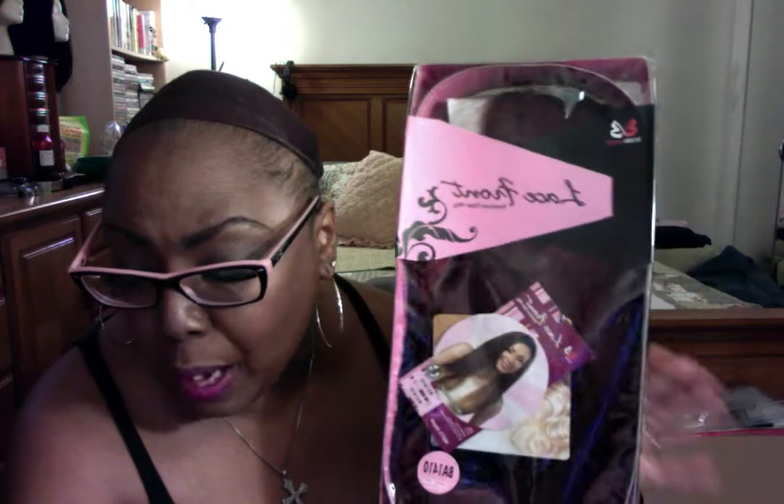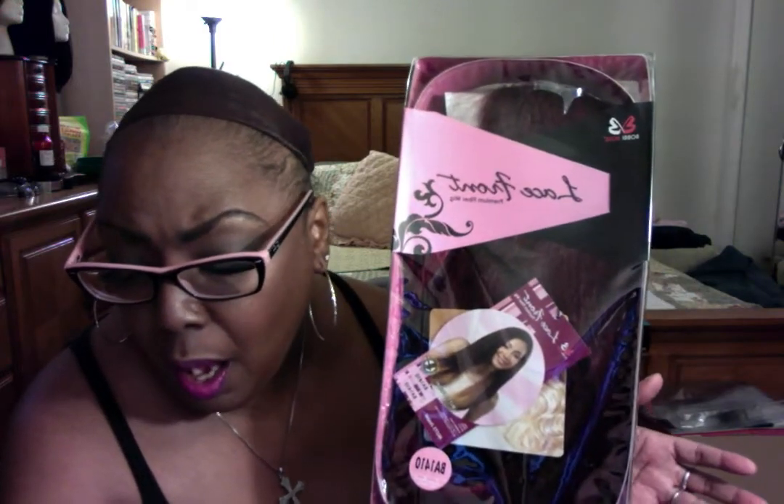This is a new one — I never really saw her before. This is a Bobby Boss called Jasper. I got her in some color too. You know, when I only pay $7.99, I kind of experiment with the color. I know color for me is like a hit or miss, but hey, that's what I'm gonna do. And I got Miss Jasper, Bobby Boss, for $7.99. Can't beat that at all.